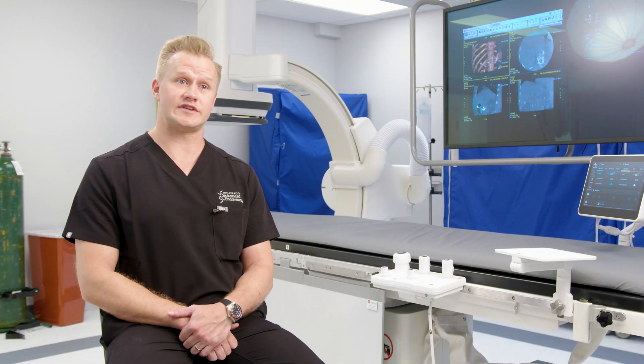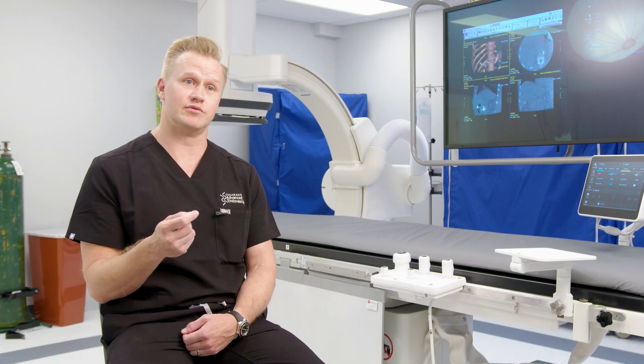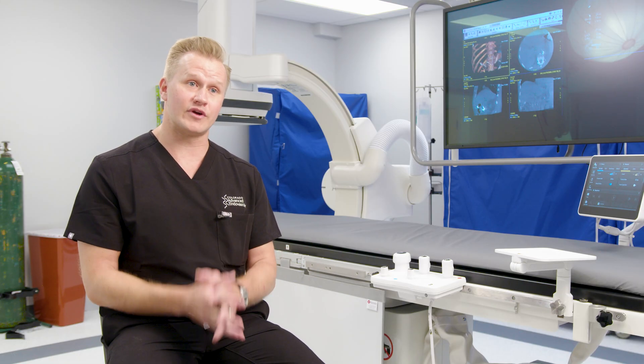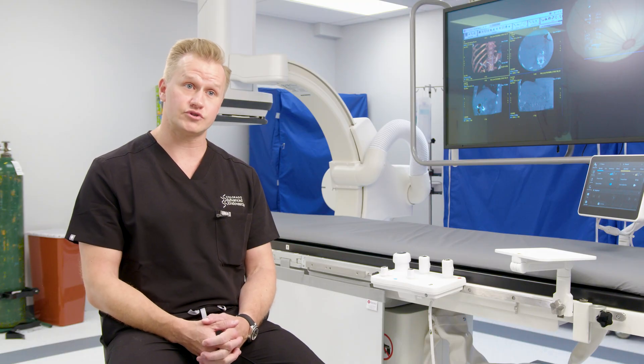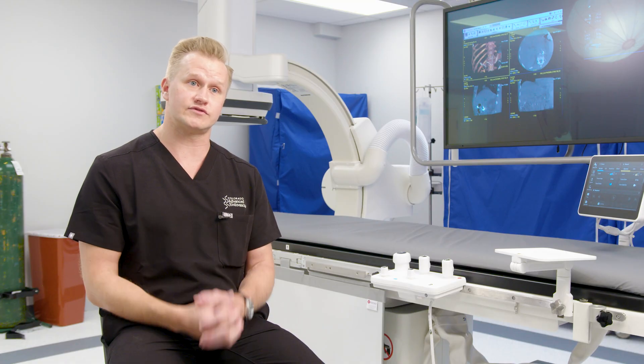Instead, we offer a minimally invasive technique, basically working through the size of a needle hole from inside the blood vessel to shrink those fibroids. Interventional radiology is a very elegant specialty — working on an outpatient basis from just inside the artery to block off blood flow and shrink those fibroids, so that you are essentially symptom-free over the preceding months.